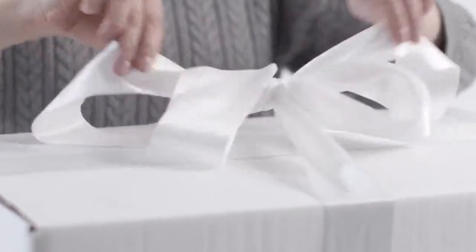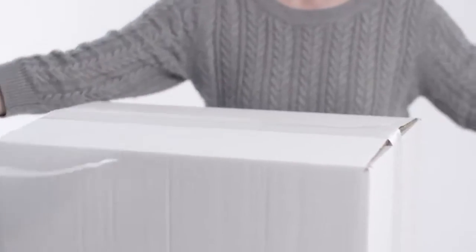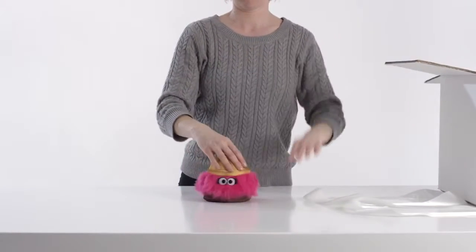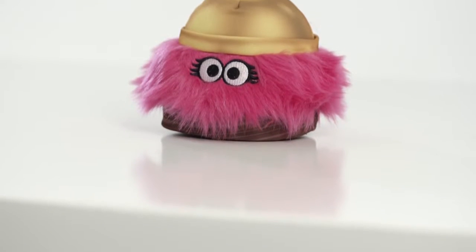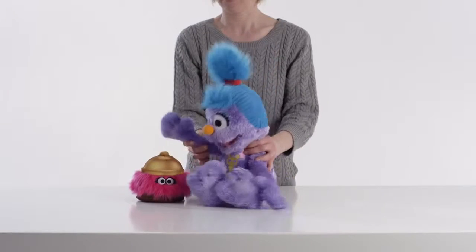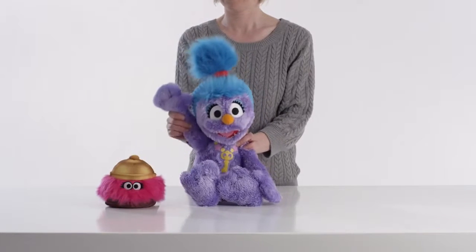The final character we're looking at today is one of the most important in the Furchester Hotel. It's Isabelle, the front desk bell with fuzz. Isabelle reliably sits on the reception desk and alerts the other Furchesters when guests arrive. And even though she doesn't have a mouth, she can make a lot of noise with her big golden bell.